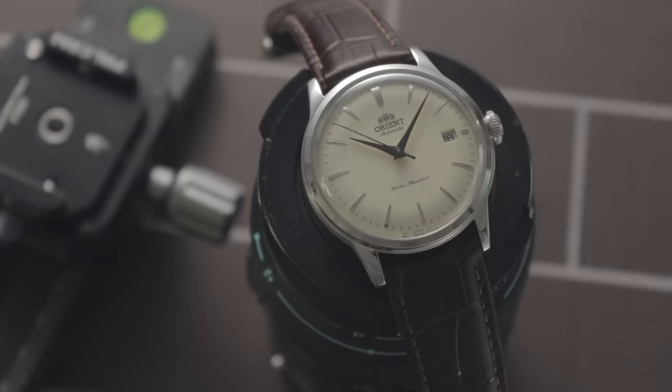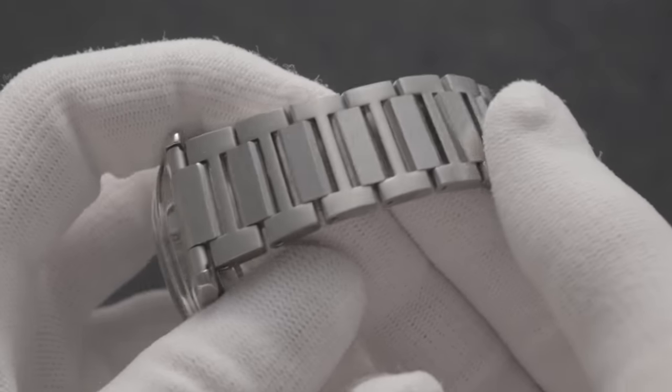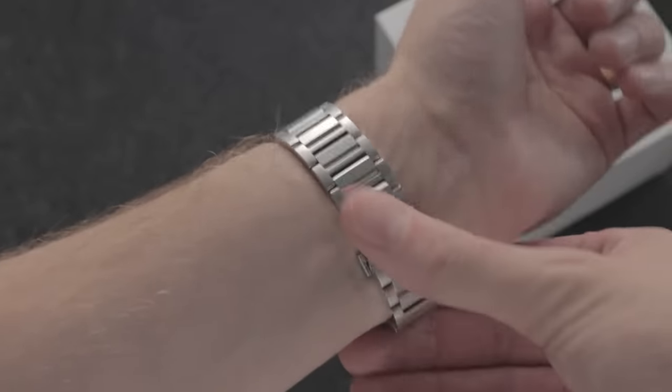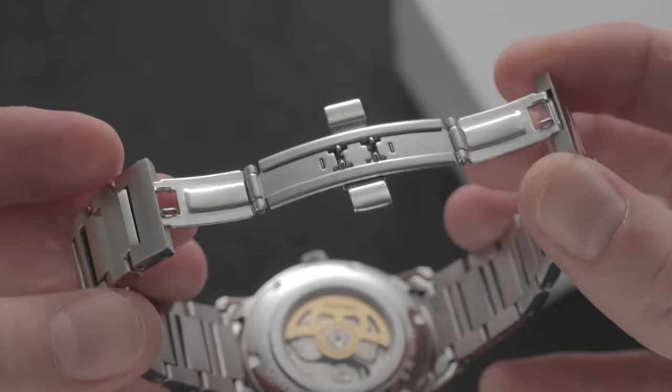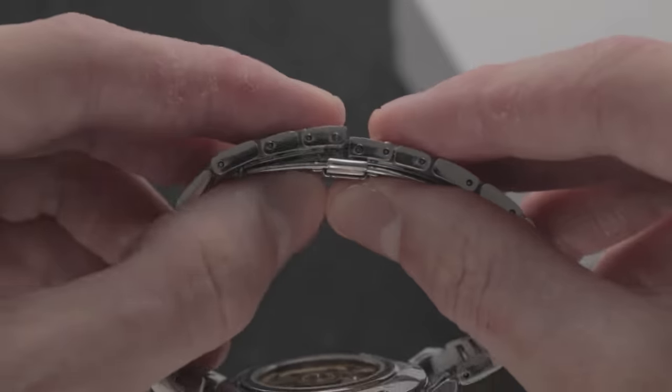In some further aspects, the case for this Seiko doesn't improve. The basic case-polishing here is only equivalent to lower-cost watches like the Orient Bambino, and it doesn't even integrate with a predominantly brushed bracelet particularly well. The bracelet itself is thankfully better quality than those fitted to lower-tier Seiko 5s. Still, even this has a rudimentary butterfly clasp with no micro-adjustment holes, meaning you can only alter the watch in large link-sized increments. Even the water resistance is only mediocre at 5 bar.